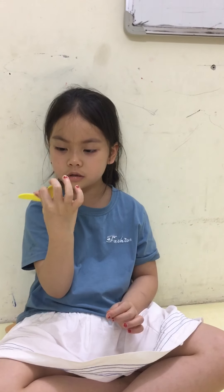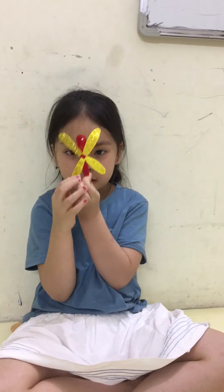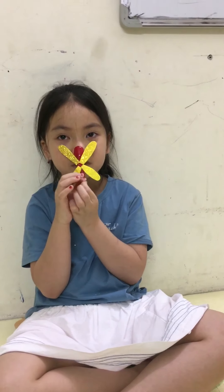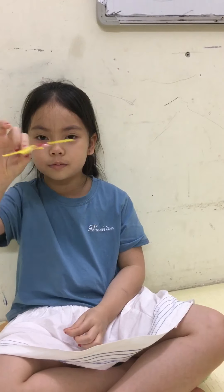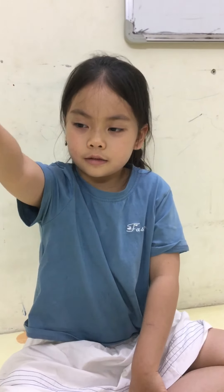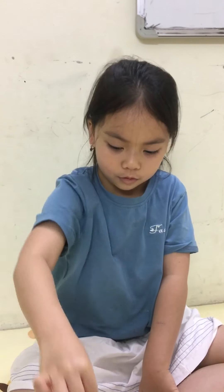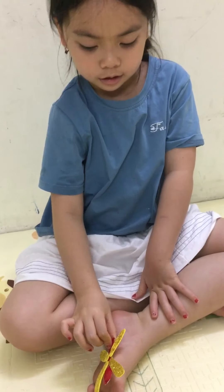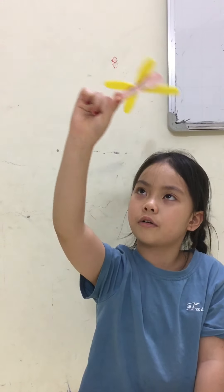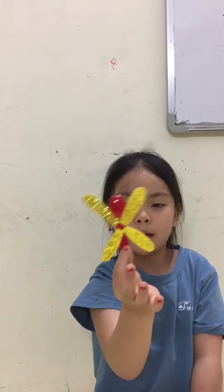This is a chili dragonfly. I like to play. It can go fall in, it can fall out, it can go round and round, all the circle. I use it with my hands.